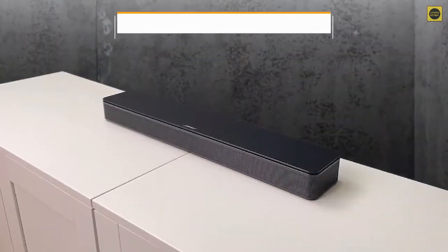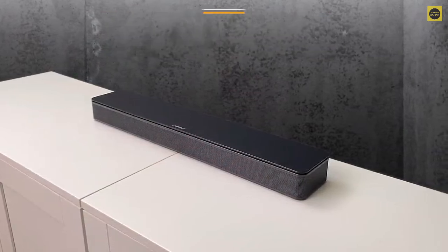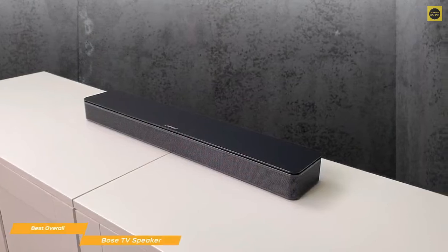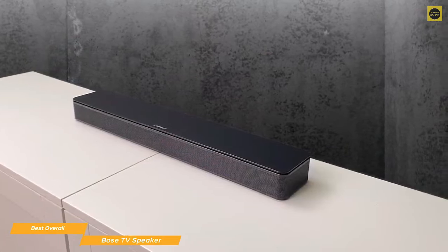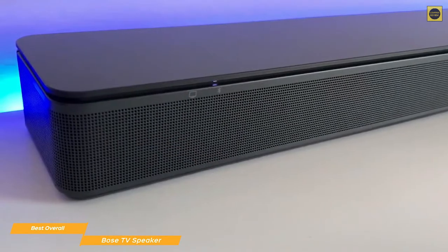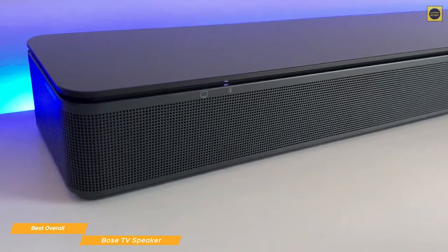Last up on our list, we have the Bose TV Speaker, our choice for the best overall cheap soundbar. The Bose TV Speaker is going to be one of the best for sound quality and looks pretty nice too. It has a low profile that measures around 23 inches wide and just over 2 inches in height, and sits neatly in front of your TV without blocking the screen. A wraparound perforated metal grill is sandwiched between the top and bottom surfaces, giving it a sophisticated premium vibe, and the matte black aesthetic blends into the background well.